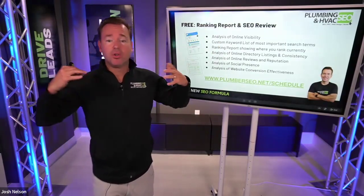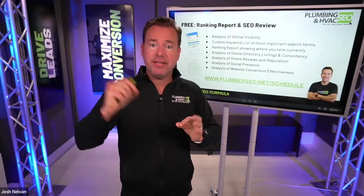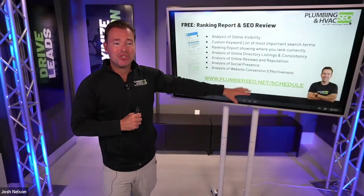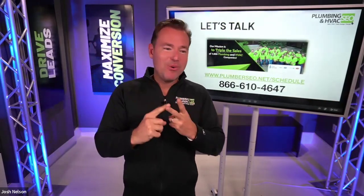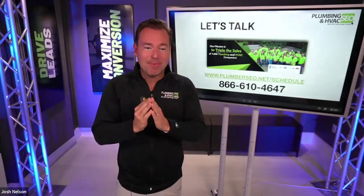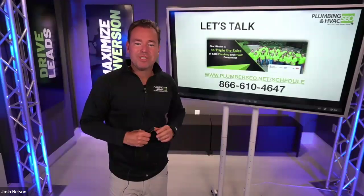If you're not a client and you'd like to learn more about how we can help with your online marketing strategy, we do what's called a lead flow acceleration session — we look at your website, your current rankings, and give you a complete assessment of where there's room for improvement from a conversion, ranking, and paid search perspective. We do that for free. You can schedule at plumberseo.net/schedule, or call us anytime at 866-610-4647.